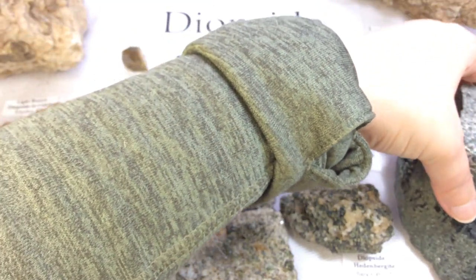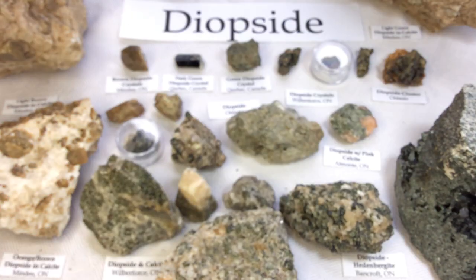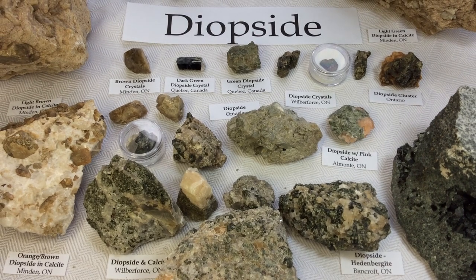All right everyone, that was diopside. I hope you liked my collection, and maybe someday you'll join me for a tour and be able to hound for some yourself. I'll be doing another video soon — stop by, see you next time.